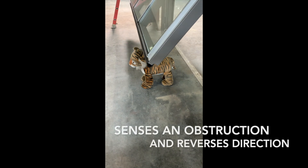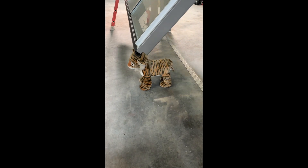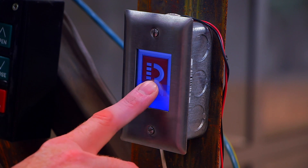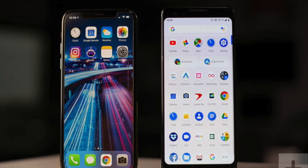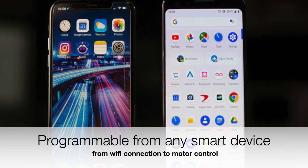RED Alert senses obstruction of the operation and reverses direction. RED is easy to operate with a touch screen control station, programmable from any smartphone. With adjustable parameters of door speed, RED Alert sensitivity, soft start-stop locations, and wireless receivers.